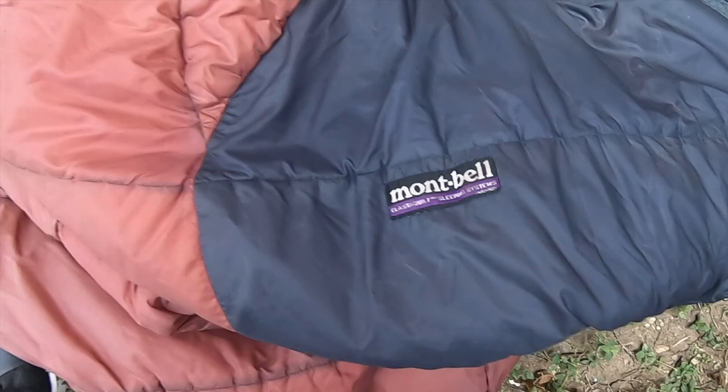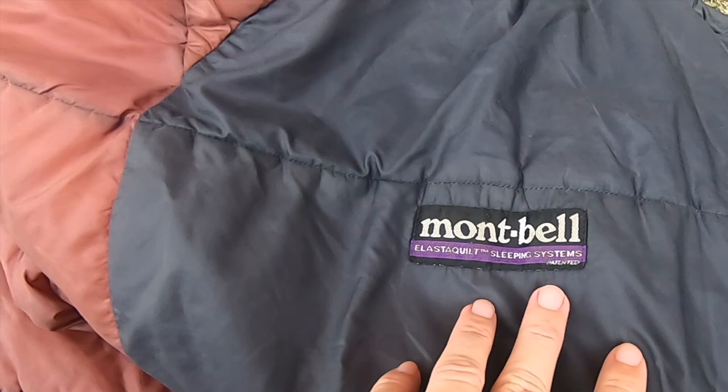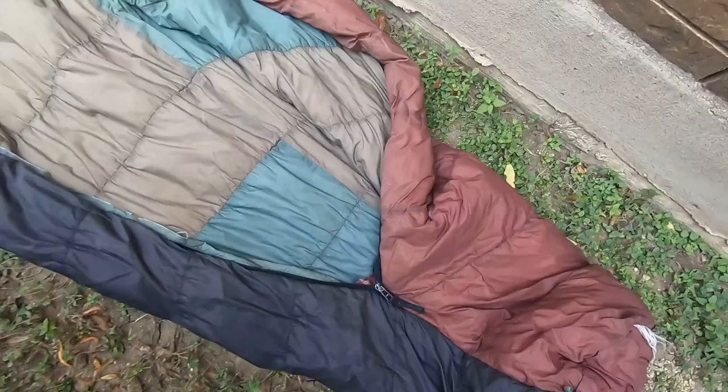This is a review of a Mont Bell ElastiQuilt sleeping system. This sleeping bag is 27 years old.